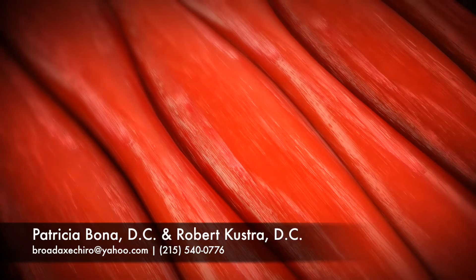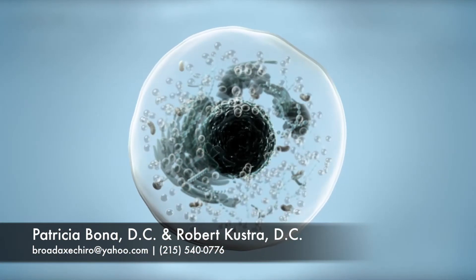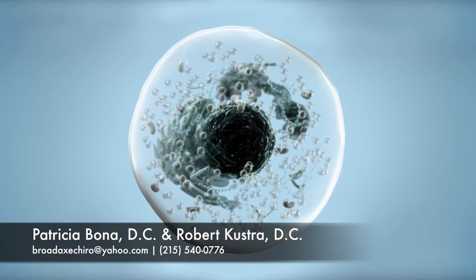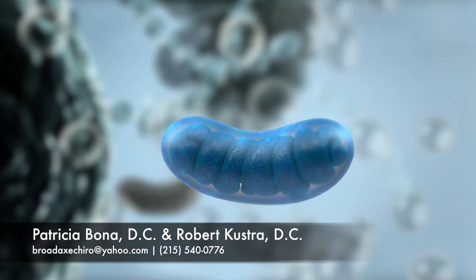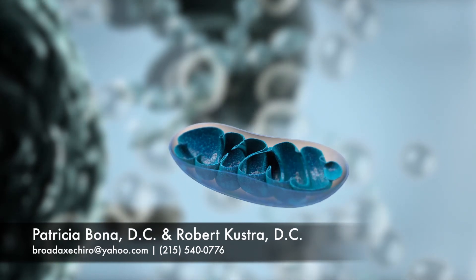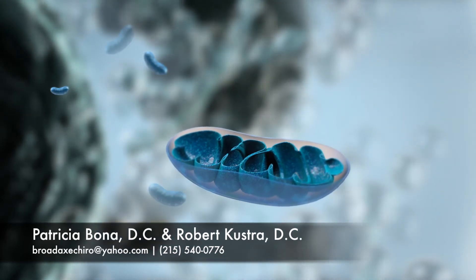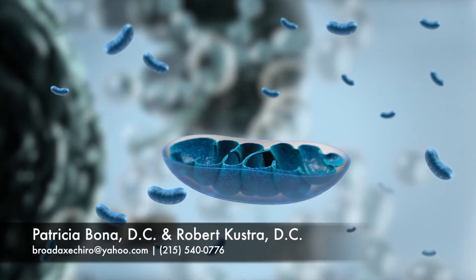How does the Irconia laser work? Our cells need energy to function properly, and injured cells need even more energy to heal. The energy that your cells need is predominantly made in the mitochondria. The mitochondria are known as the powerhouses of the cell. Every cell in the body contains hundreds of mitochondria, and some even have thousands of mitochondria inside each cell.